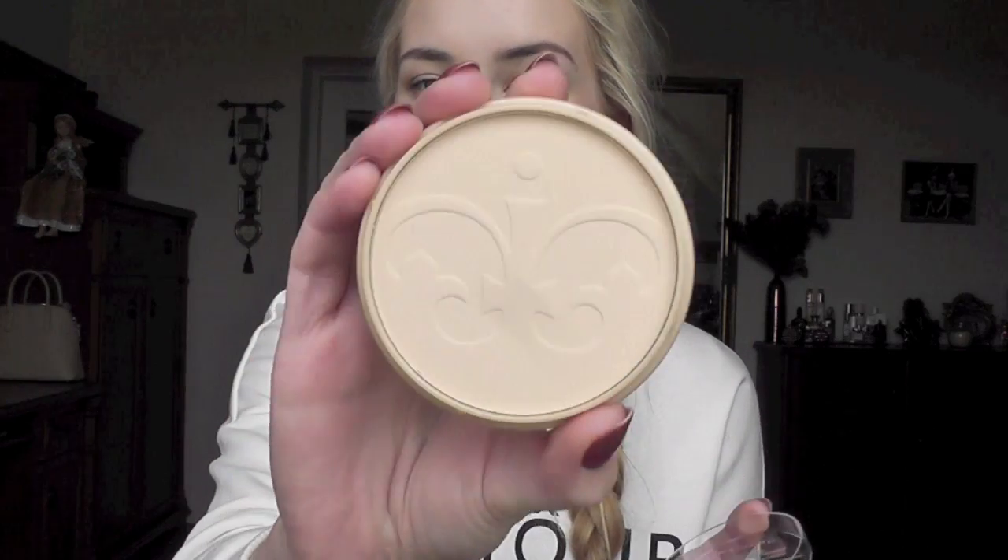Of course I got the Rimmel Stay Matte powder. It's currently sold for four euros, which is crazy cheap, and I found the last one in transparent — just the palest color. This is such a great powder.